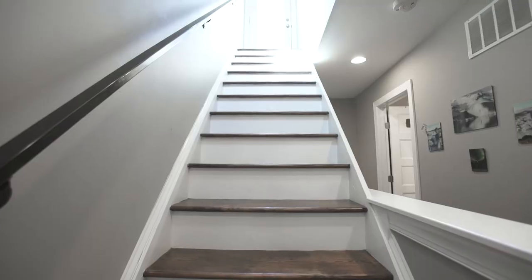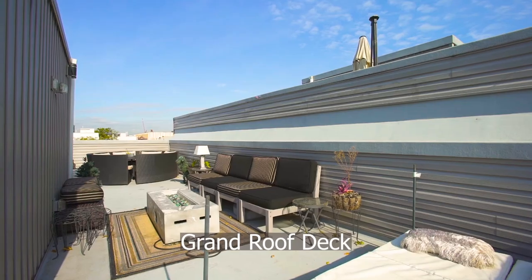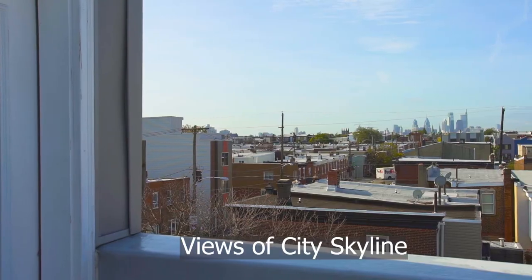Escape to entertain on this grand roof deck with breathtaking views of the city skyline. Don't wait too long to see this beauty — reach out to me to schedule a private tour today.